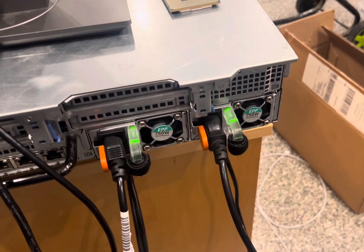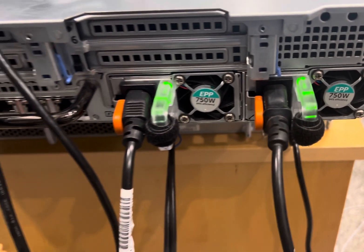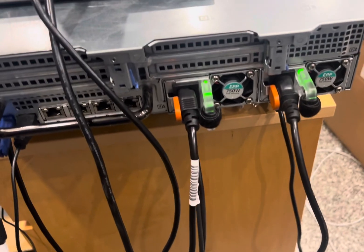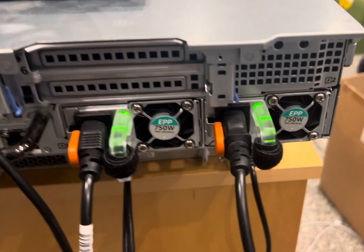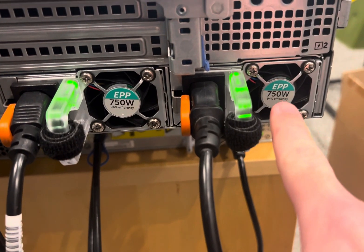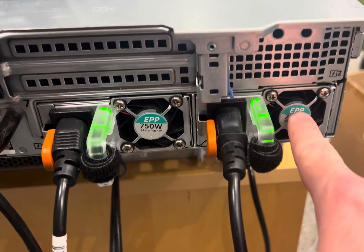Here's a weird one. I have a bursty CPU load running at the moment — I'm doing a ZFS send and receive to the same machine — and this power supply fan ramps up and down with the bursty CPU load.